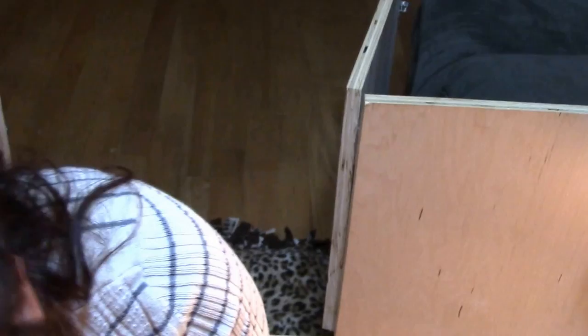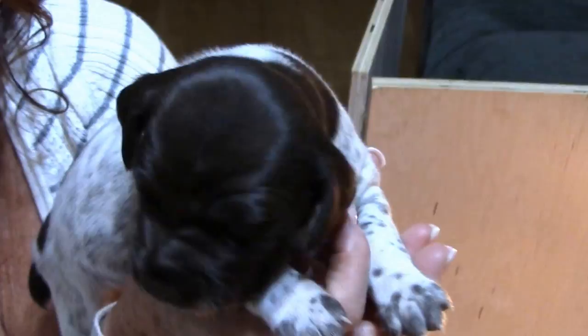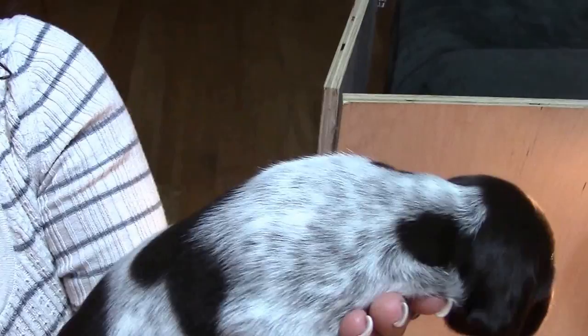And here's our little girl — she's got a snowman marking on her booty. Hi! Show them your pretty face — cutie patootie!